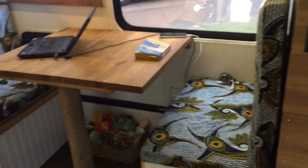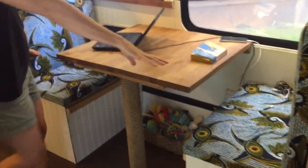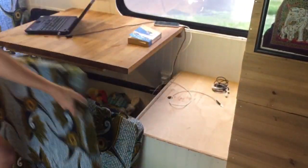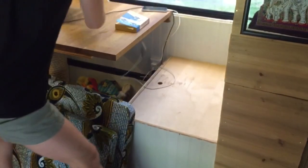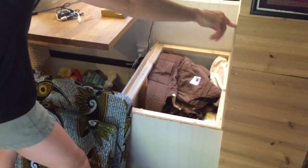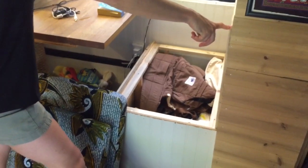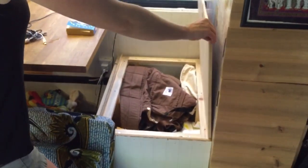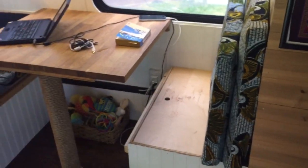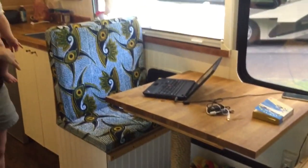Here we have our kitchen table. Underneath both of these benches is lots of storage. All you have to do to get to the storage space is pull off these cushions, and then there is a very simple wooden system with lots of space inside. This one has mostly Phoenix's blankets, baby carriers, and our laundry material. The other one has food, backpacks, yoga mats, that kind of thing.